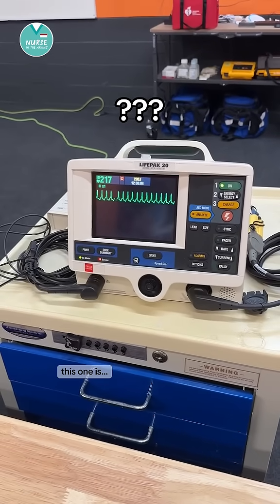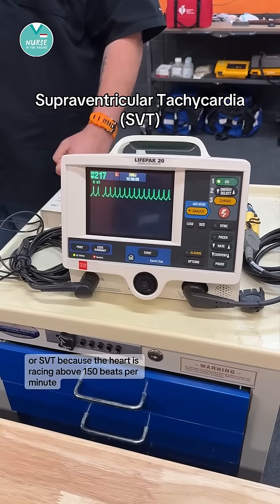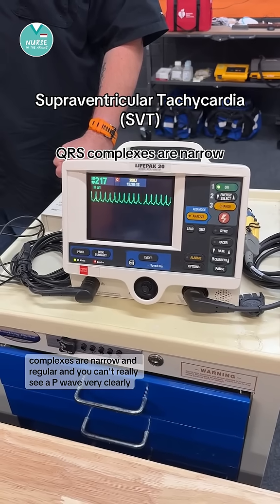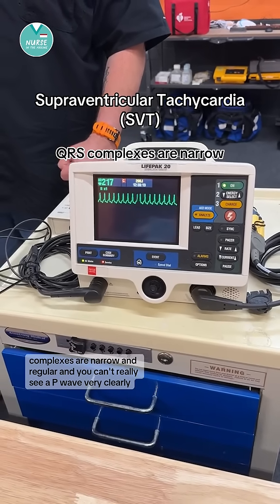This one is supraventricular tachycardia or SVT because the heart is racing above 150 beats per minute. The QRS complexes are narrow and regular, and you can't really see a P wave very clearly.